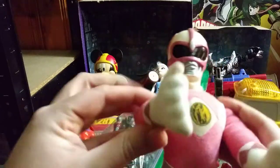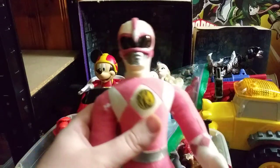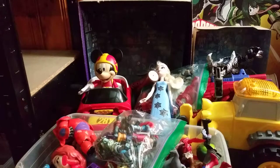And the Mighty Morphin Pink Ranger. Go, go, Power Rangers! You Mighty Morphin Power Rangers! Couldn't help it — that figure put me in the singing mood.